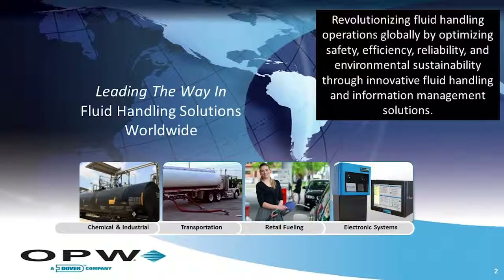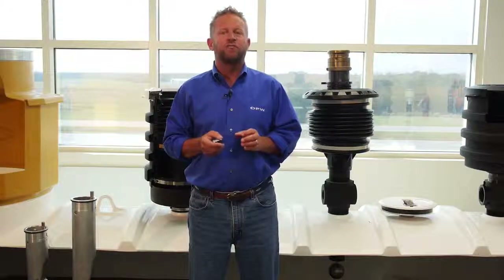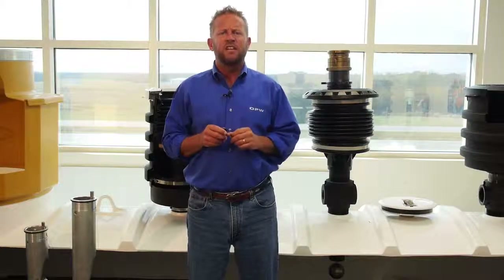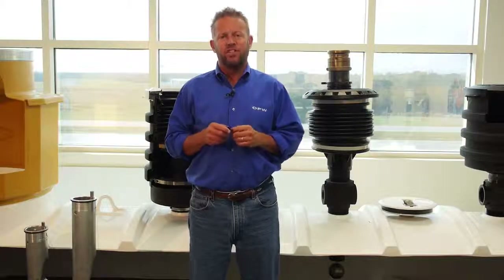OPW is the world's largest manufacturer of petroleum handling equipment. Our job is to make products that keep critical fluids from entering our ground, water, and air, and to provide a safe refueling experience for our customers as well as the environment. In the next chapter of Retail Topics in the 201 series of videos, we'll get a little more in-depth and talk about each product group specifically, along with some technical information.